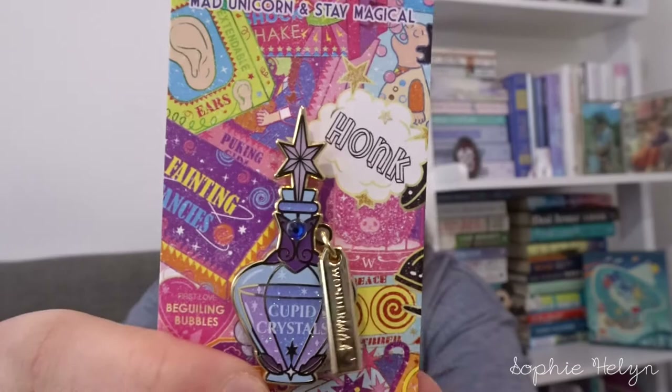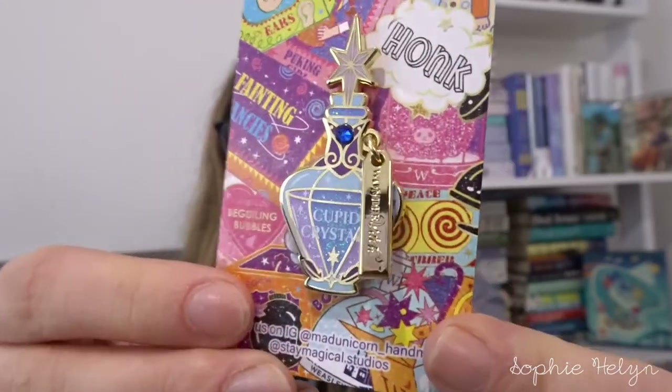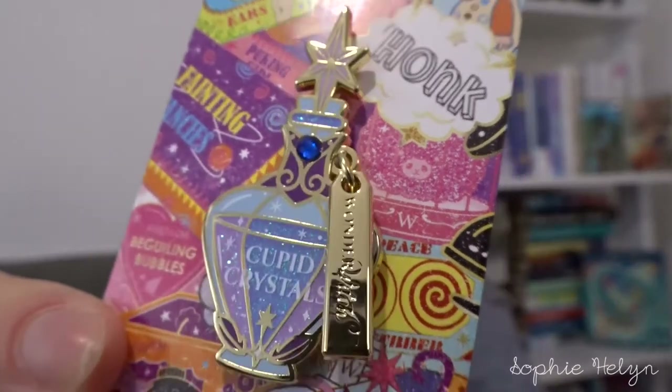The rest of the Harry Potter pins are from Mad Unicorn, which I just love. The first one is the Cupid Crystals pin — I'd had my eye on it for a while. It says 'Cupid Crystals' on it and the little tag says 'Wonder Witch.' It's got that pastel element, glitter, and a little gem in it — just super fun. I had a discount code for this one because I'm a Patreon member, which I'll talk about in a minute.